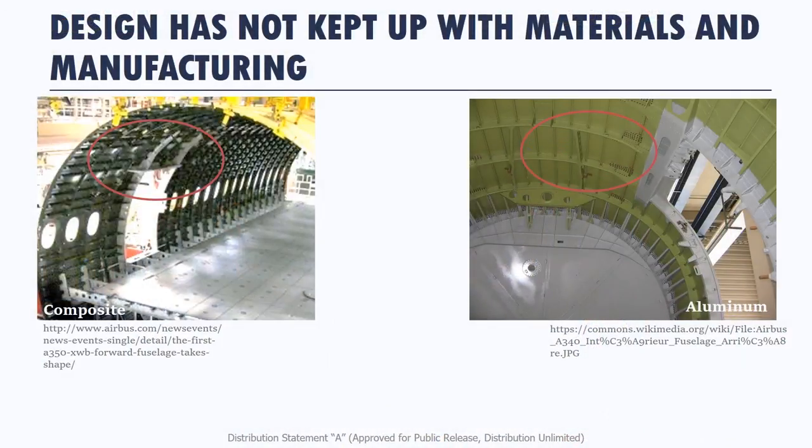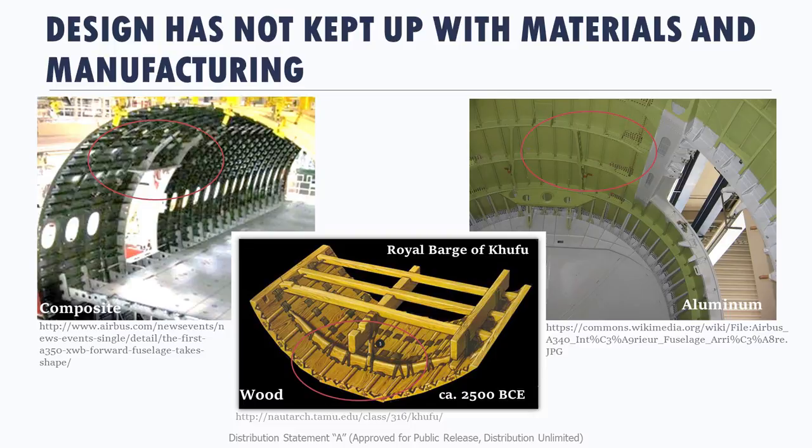My epiphany came when I was walking down the 787 line — an all-composite plane — and looked at the structure. Then I went two bays over and looked at the 777 structure, which is an all-aluminum plane. Then I went back to my office and looked up boats. The structure is very similar: they have frames, they have stringers — in boats they call frames ribs — they have floorboards and a keel beam. Basically, the underlying structure is the same, which means all the potential that Leo was talking about with composites, we're basically ignoring. We have all these options, yet our design architecture hasn't really changed.